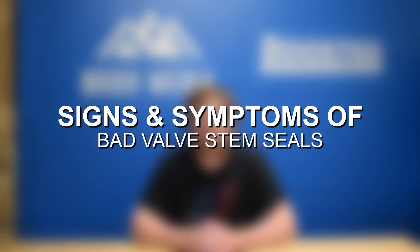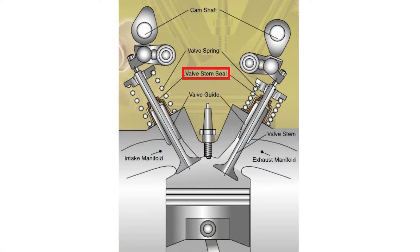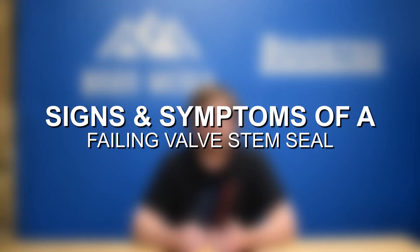Hey everyone, this is Zach with 8020 Media, here today with a video on signs and symptoms of bad valve stem seals. Valve stem seals allow a small metered amount of oil past the seals to lubricate the valve stems and also prevent additional oil from flowing into the cylinders. There is one seal for each valve in the engine, which means internal combustion engines can have a lot of valves and valve stem seals. For example, a double overhead cam V8 engine has 32 valves, which means 32 valve stem seals — leaving a lot of room for potential failure.